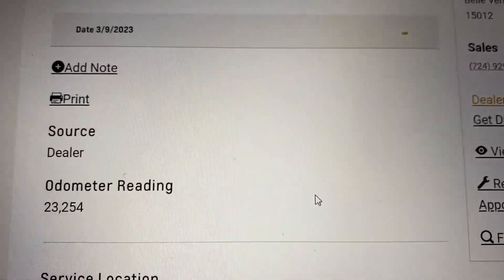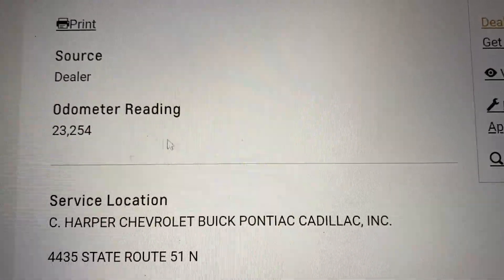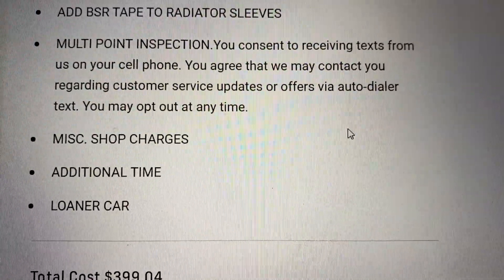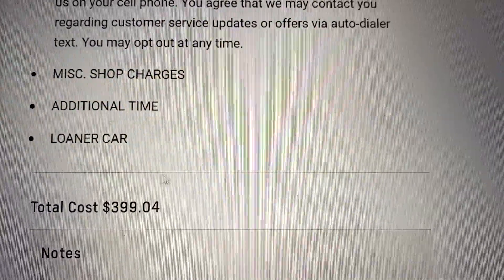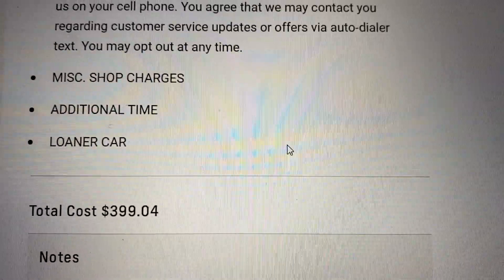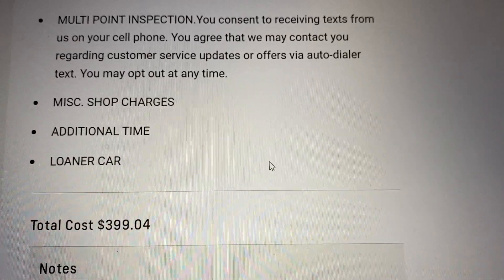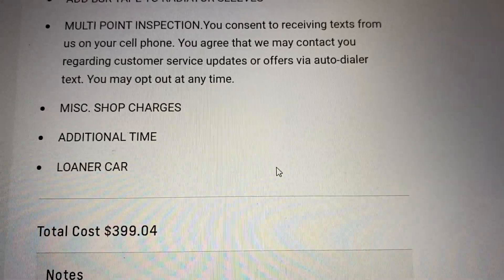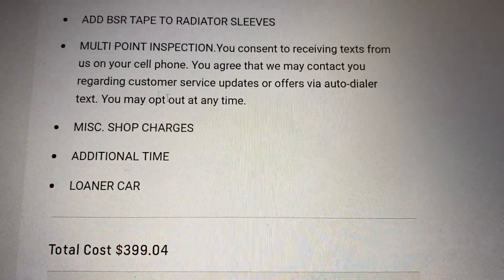Most recently was the clunk in the front end, caused by sleeves on the radiator. On March 9th at twenty-three thousand miles, they added BSR tape to the radiator sleeves, which is pretty labor-intensive — I guess they had to tear the whole front end out. That would have cost three hundred and ninety dollars. In total, I've had one thousand nine hundred and forty-four dollars in warranty work since I've owned the car, and it didn't cost me a penny.